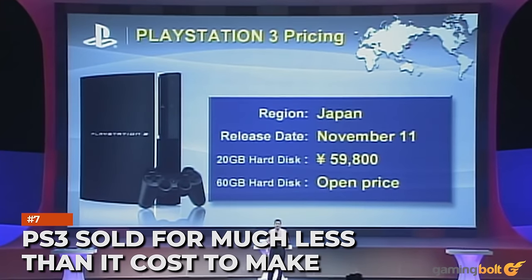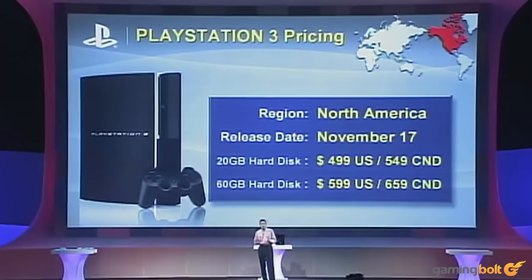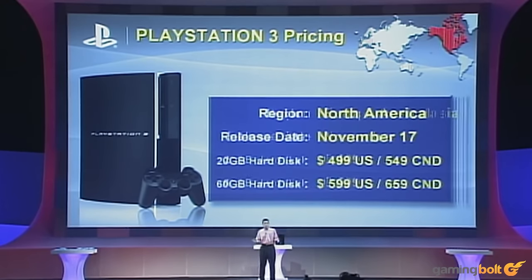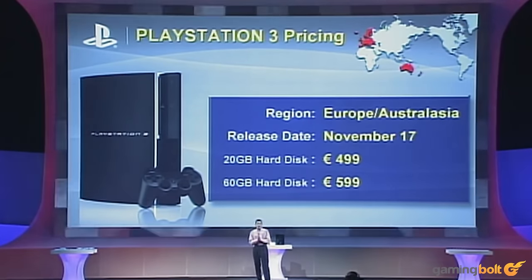PS3 sold for much less than it cost to make. Talking about losses, the PlayStation 3 launch version would cost around $800 to make, which meant Sony incurred a loss of $200 on every console it sold, considering the selling price of $600. The inclusion of a Blu-ray player and a physical Emotion Engine chip were two major factors for such high costs. Sony would eventually cut down costs by 70% by 2009, allowing the manufacturer to make a profit off of all SKUs, even the slim variant which sold for just $299.